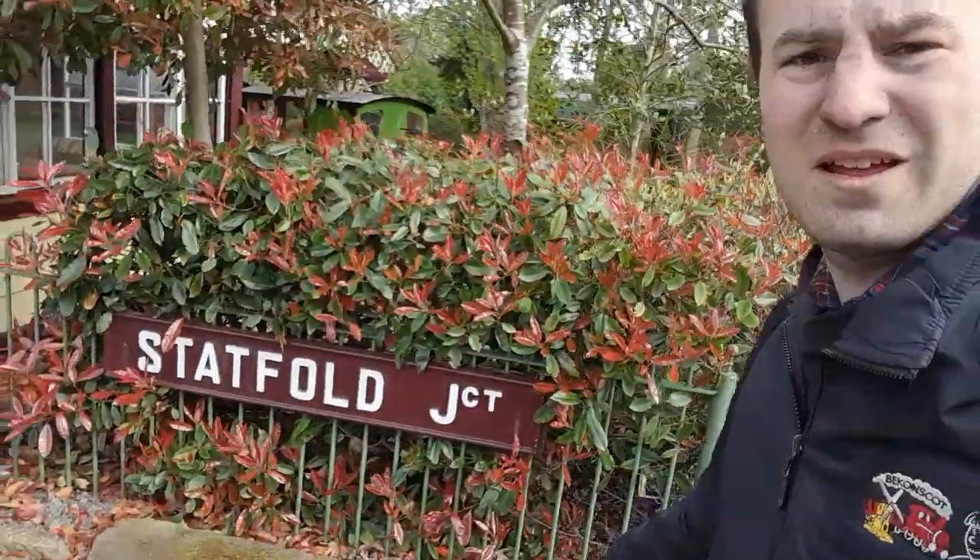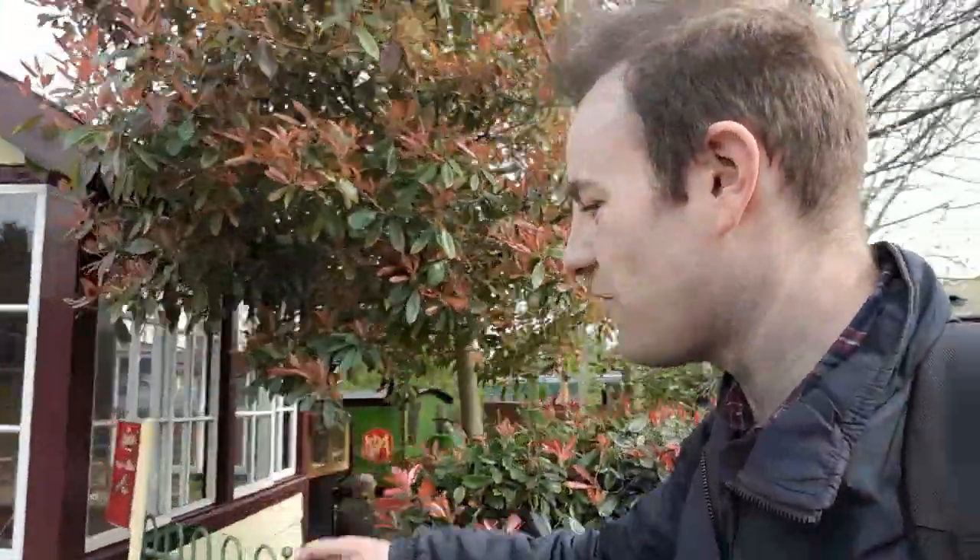So here we are at Statfold Junction. There's no train driving on this platform today, but if we go over the footbridge you'll see there are certainly trains running, and we'll have a look around the site. There's actually also a model rail exhibition on today, so I won't spend a huge amount of time looking at all the layouts, but I'll point out one or two of them.